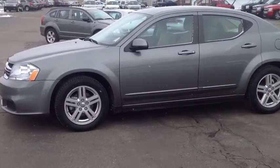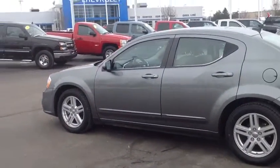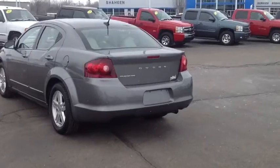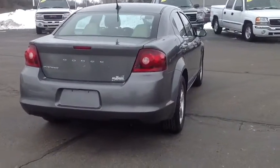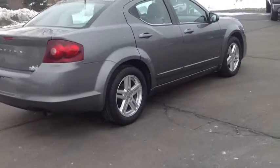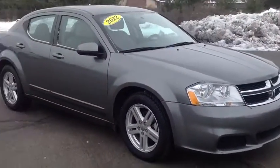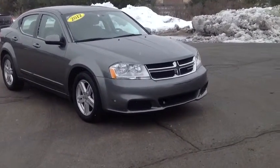Starting to snow here so you might see some flakes. Very clean inside as well — we'll take you around the outside and the inside, give you a good look at it so you can see exactly what you're looking at before you even come down. Might get some highway noise because I am right next to the highway here, but here's a good look at the outside.